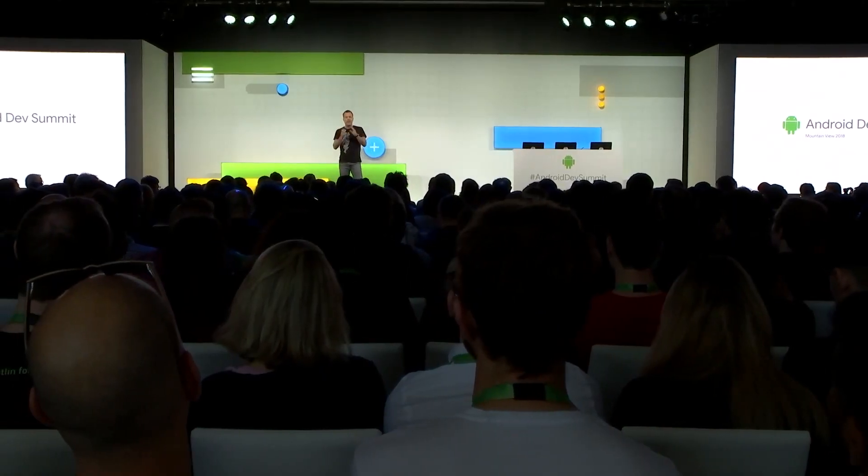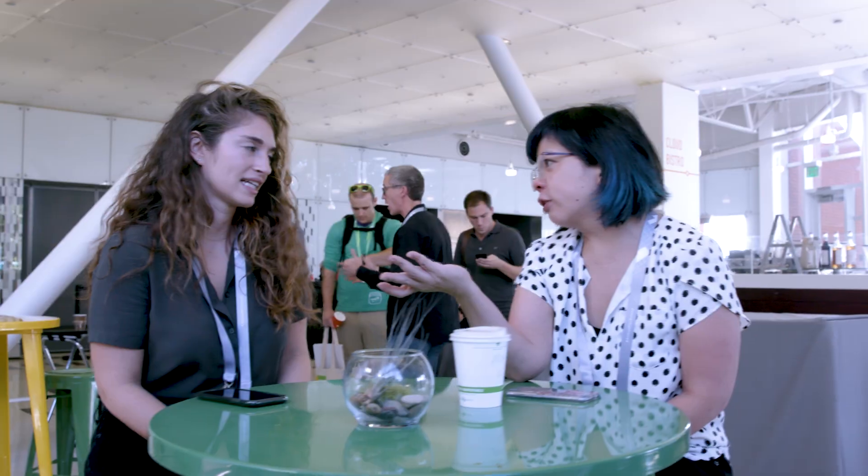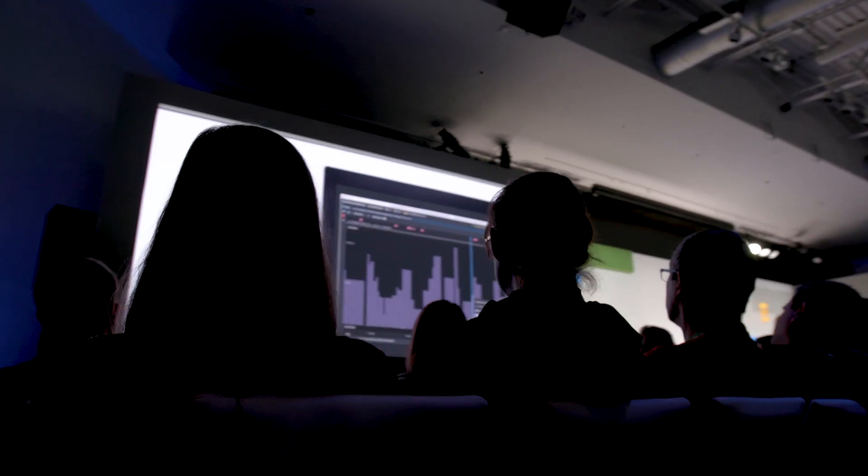We're about to celebrate our 10th anniversary of Android. Welcome to developing Android apps in Kotlin.